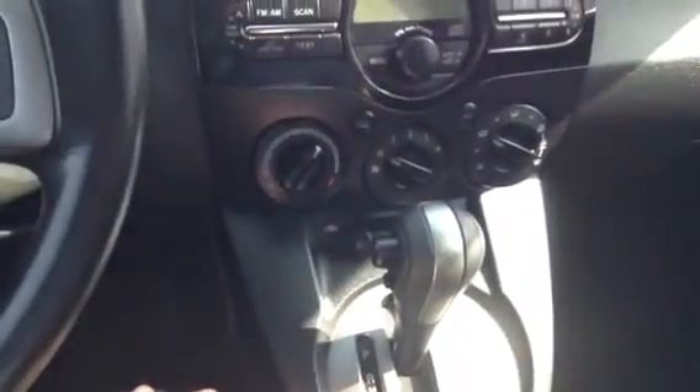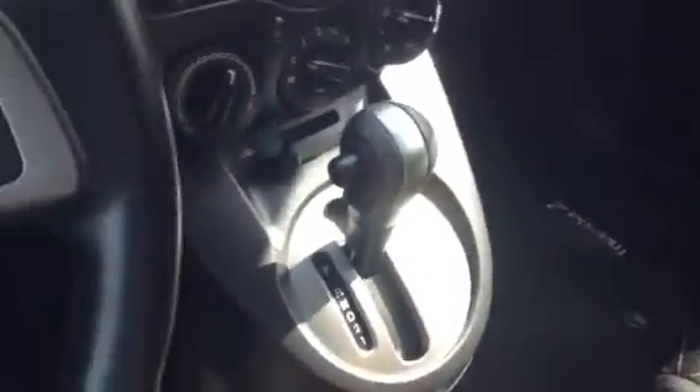Heat and AC, automatic transmission for your convenience, and down below you do have a plug, as well as a USB and an auxiliary so you can listen to your own music. Moving to the back — open this right up for you and actually show you lots of space back here, so if you are going to be bringing some family and friends, you do have some space for them.